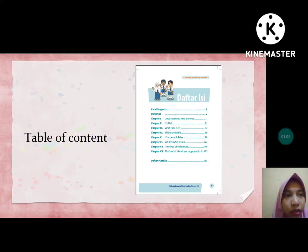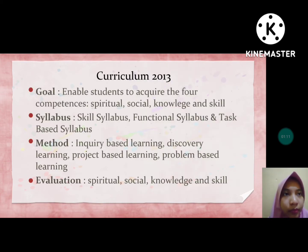This is the table of contents. This book has 8 chapters. The curriculum of this book is Curriculum 2013, which has 4 points: goal, syllabus, method, and evaluation.